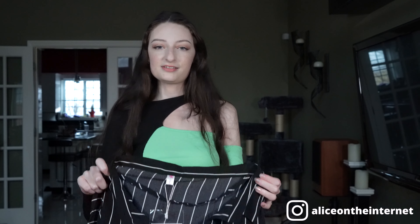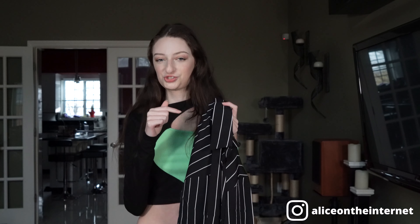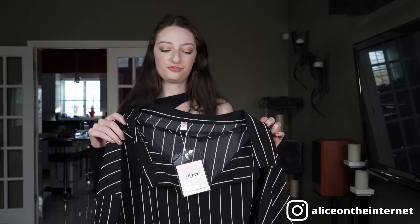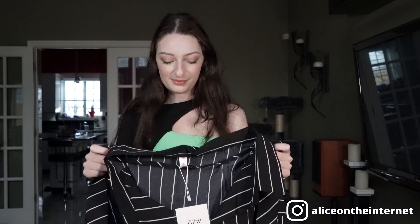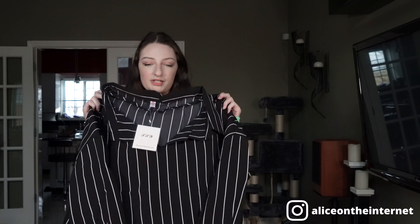The next item is this blouse right here. I already have this in the white version with black stripes — now I got the black version with white stripes. I just really like the way it fit, so I kind of know what to expect with this one. I do like to tuck it into things since it's a very wide type of fit. Tucked into pants, this looks really cute. This one is pretty adjustable, so you can kind of wear it however you like.